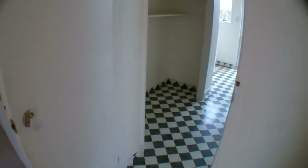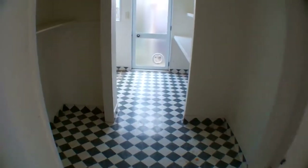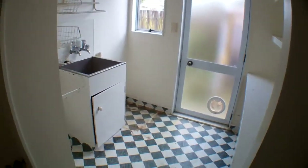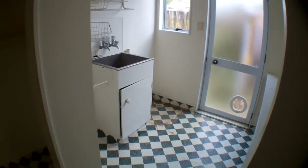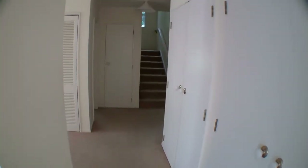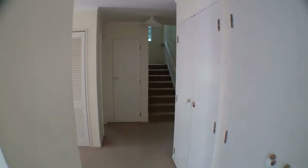Then down the hallway, we've got the laundry — this is a really big laundry. There are linen storage cupboards, and we've got two bedrooms and a bathroom.